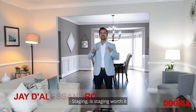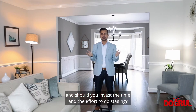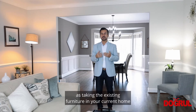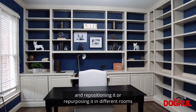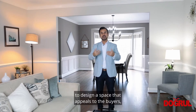Staging — is it worth it, and should you invest the time and effort to do staging? Well, that's a packed question because staging can be just as simple as taking the existing furniture in your current home and lightening it up, moving it, thinning it out, and repositioning or repurposing it in different rooms to design a space that appeals to buyers.